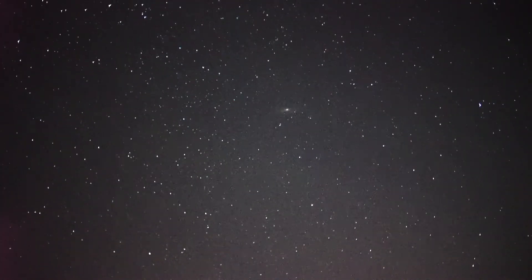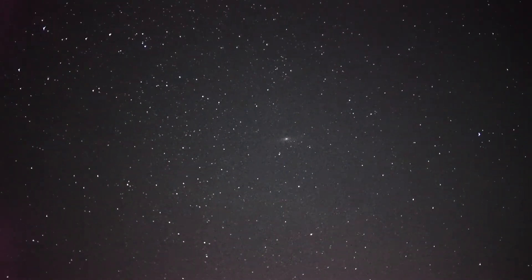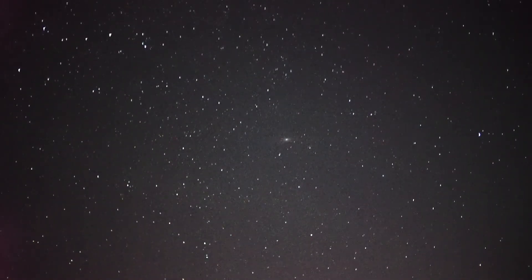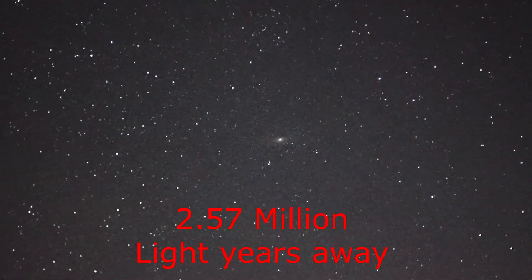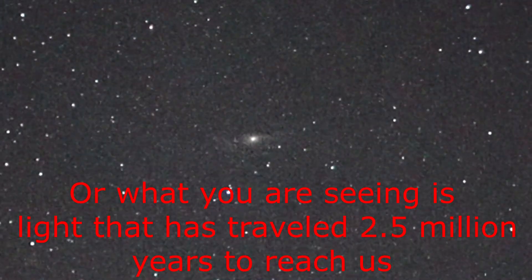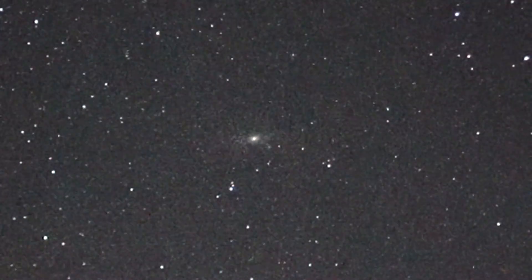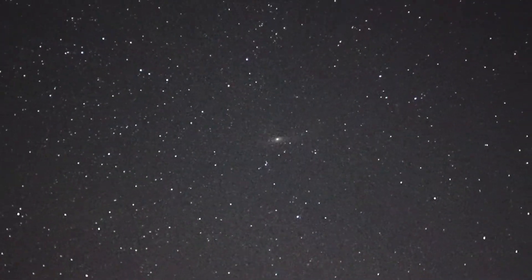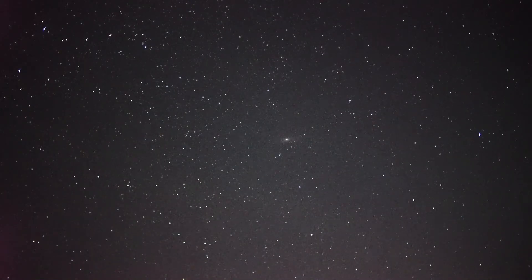I want to see if I can't see the Andromeda Galaxy. First, we've got to find Cassiopeia again. Oh wait — right dead center of that screen is the Andromeda Galaxy. That haze. That is the farthest thing away that the naked eye can see. I don't remember how many millions of light years it is, but you can literally see it on a good night without a scope or binoculars.